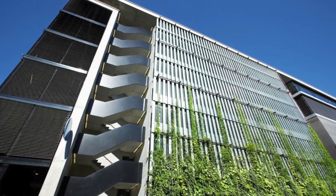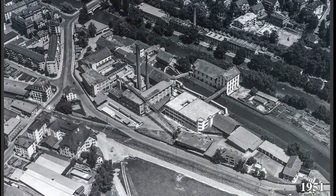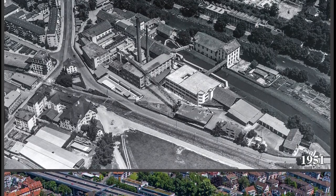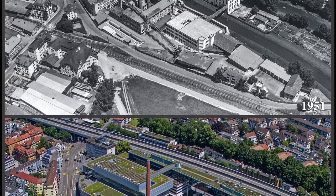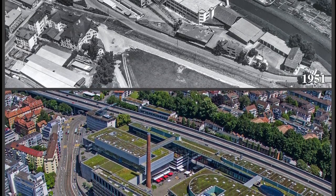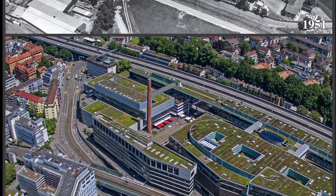Sihl City is a shopping mall in Zurich built on the grounds of a former paper mill near the Sihl River. Stretching over 100,000 square meters, Sihl City is one of Switzerland's largest shopping and leisure complexes and is covered in extensive green roofs.